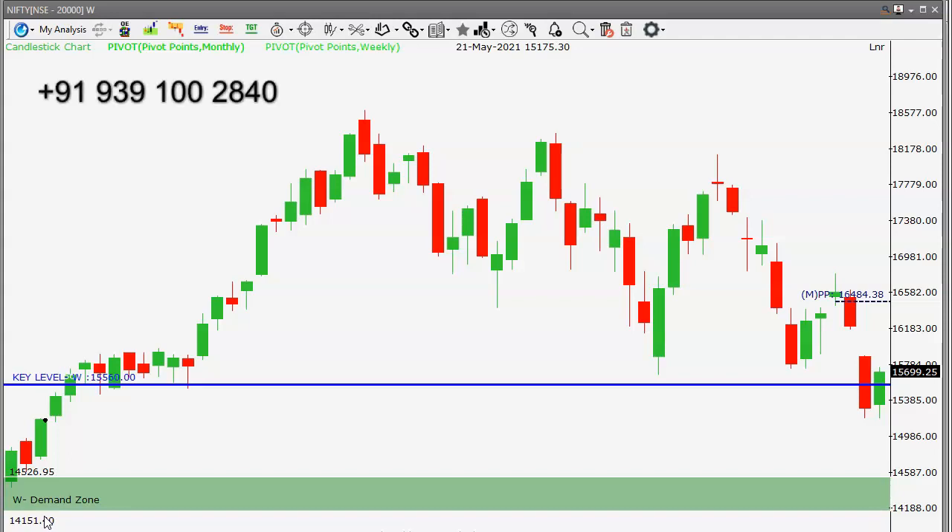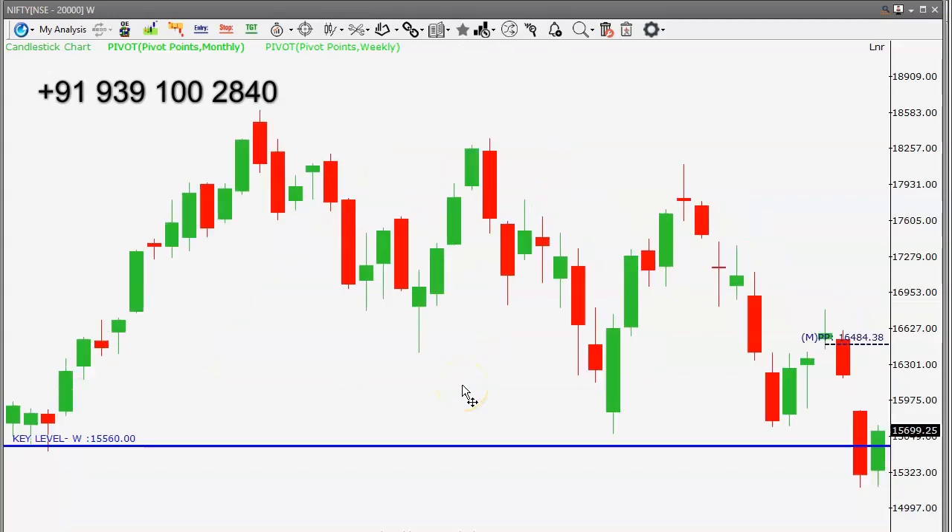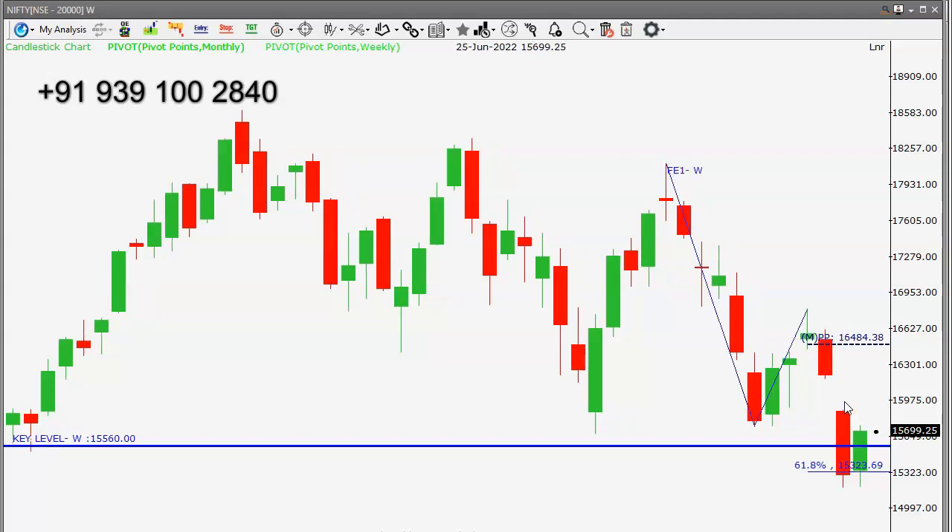This is a Nifty weekly candlestick chart. Last Friday it closed at the fifteen thousand seven hundred level, above our key level of fifteen thousand six hundred and fifty that we discussed on Friday. Since it closed above that level, we are on the long side. The key level for Monday is fifteen thousand five hundred and sixty.